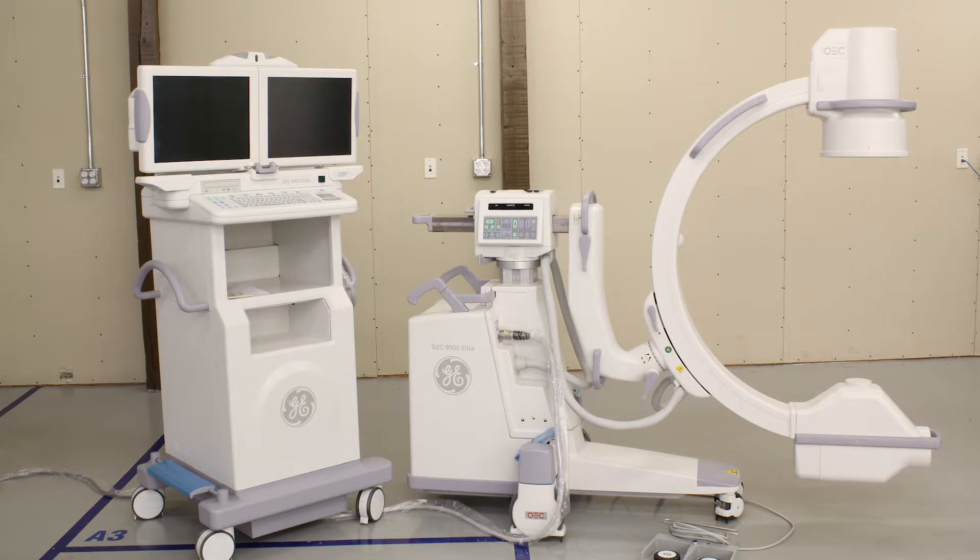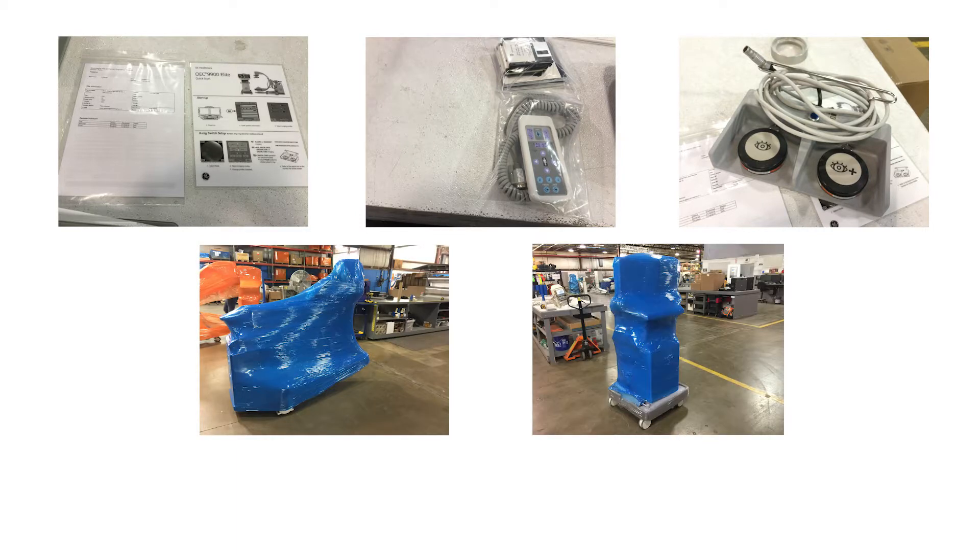When refurbishment is complete, all system components and accessories are documented, packed, and shipped with the utmost care.